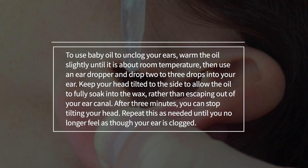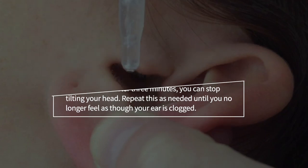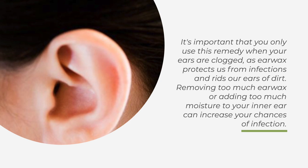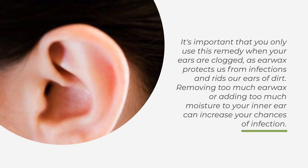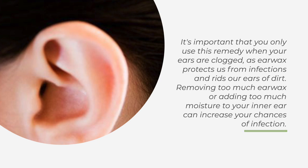After three minutes, you can stop tilting your head. Repeat this as needed until you no longer feel as though your ear is clogged. It's important that you only use this remedy when your ears are clogged, as earwax protects us from infections and rids our ears of dirt. Removing too much earwax or adding too much moisture to your inner ear can increase your chances of infection.